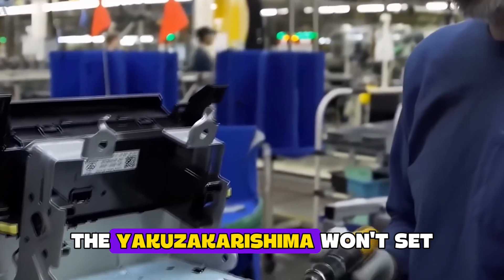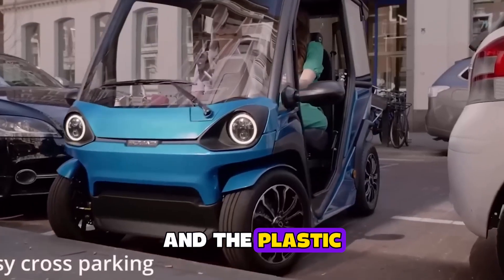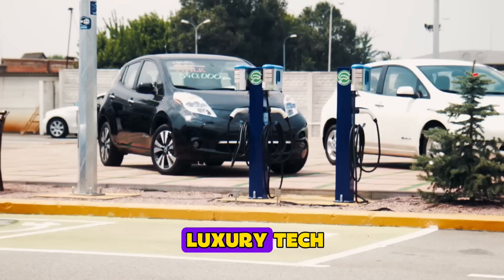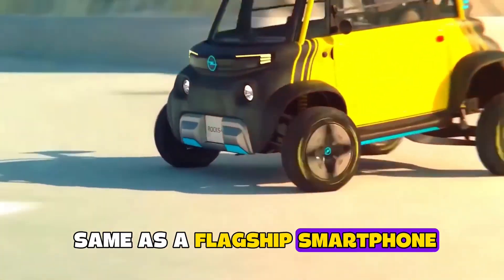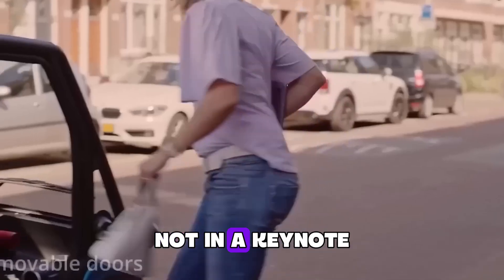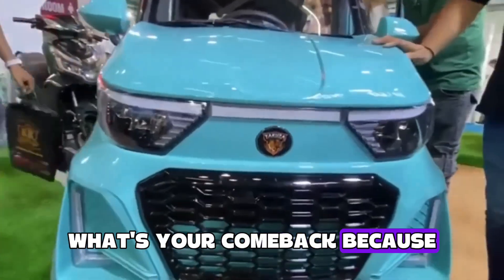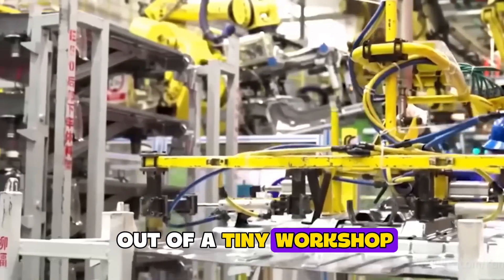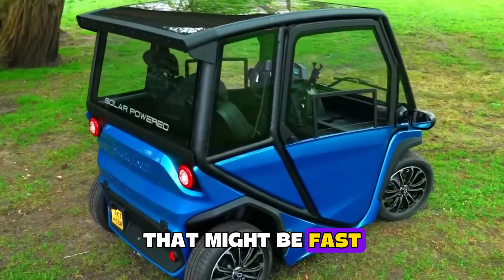So here's the takeaway. The Yakuza Karishma won't set a Nürburgring record. It's slower than your grandma on a downhill skateboard, and the plastic interior panels could moonlight as lunchboxes. But it obliterates the myth that EVs are luxury tech. If a functional, daily-drivable EV can cost the same as a flagship smartphone, every automaker now has to explain their markup — today, not in a keynote five years from now. Tesla, BYD, Volkswagen: what's your comeback? Because in India, the future of cheap electric mobility just rolled out of a tiny workshop, giggled at your margins, and drove away at 19 miles an hour. And honestly, that might be fast enough to change the world.